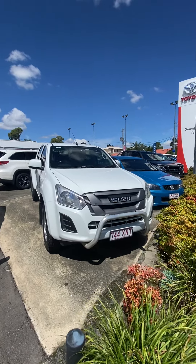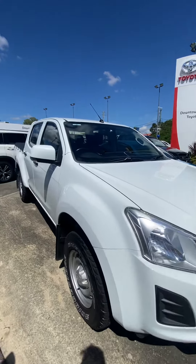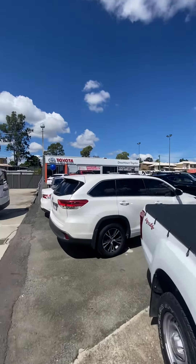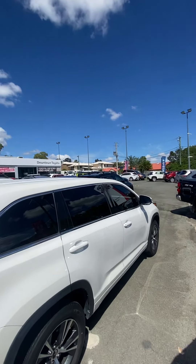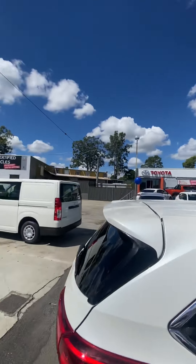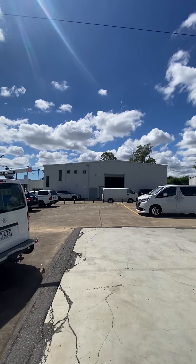Good morning, it's just Alex from Downtown Toyota bringing your personalized video on the 2017 Isuzu D-Max. Just a little bit about us before I get into this video — we're Downtown Toyota in Morningside, we're on 753 Winham Road. This is our used car department, and just behind me is our service shed and our new car dealership as well.